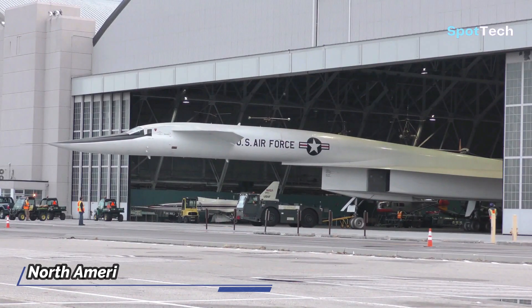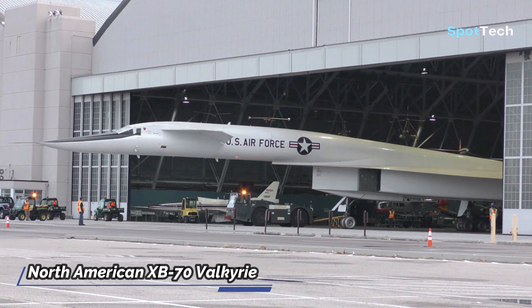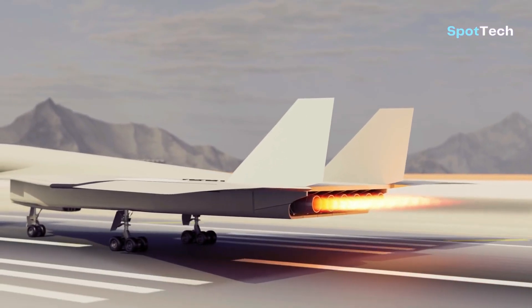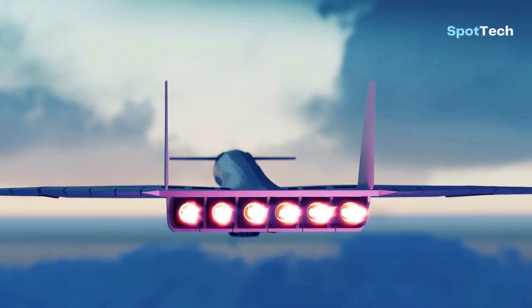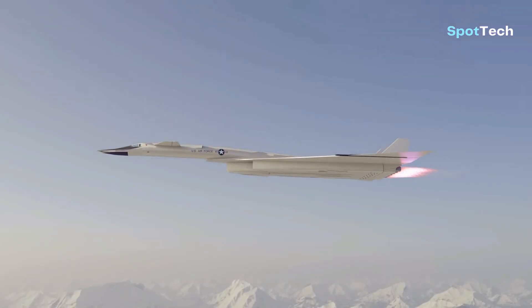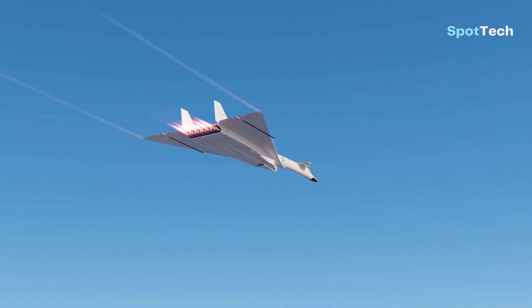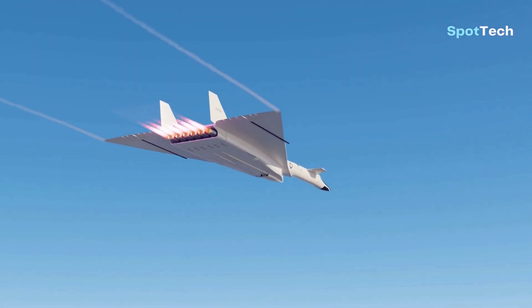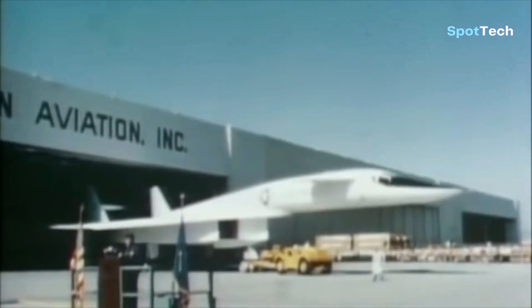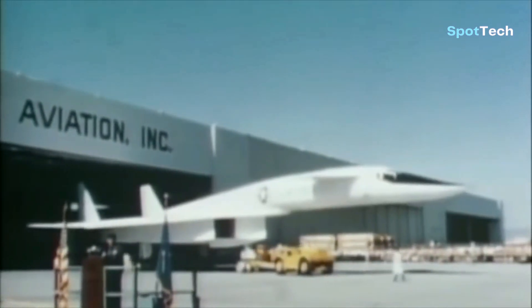The North American XB-70 Valkyrie is the fastest and largest bomber ever built by the United States. The Valkyrie used 6 GE YJ-93 engines with afterburning turbojets and could fly at Mach 3 at an altitude of 21,000 meters, making it the fastest bomber at the time.